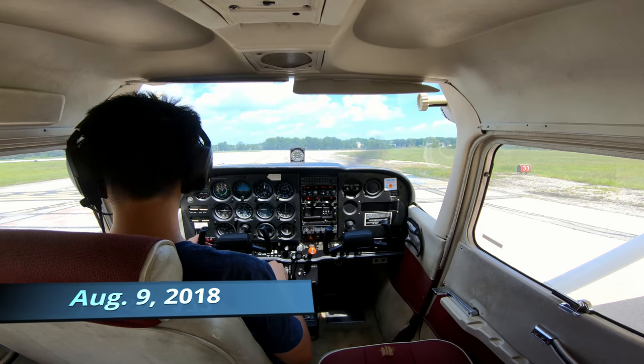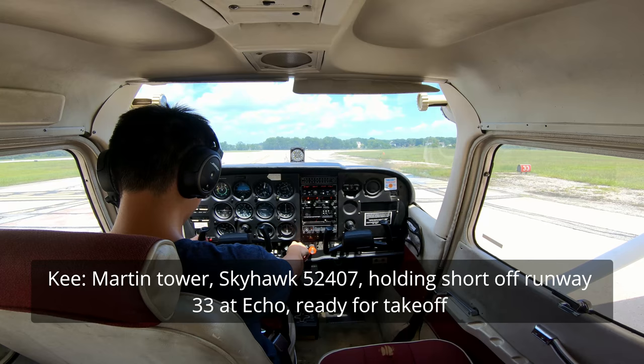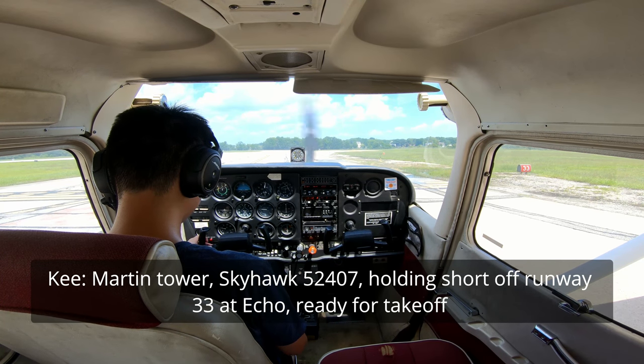Skyhawk 5-2-4-0-7, Martin Tower. Skyhawk 5-2-4-0-7, holding short of ground 133 at the Echo, ready for takeoff.